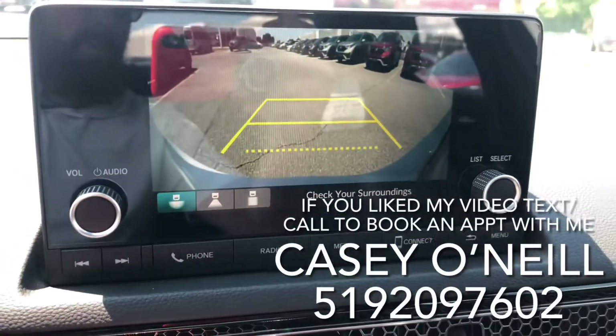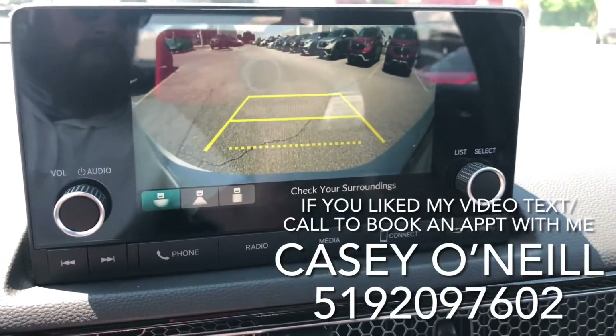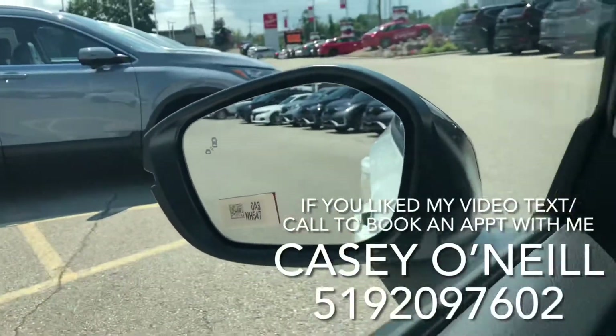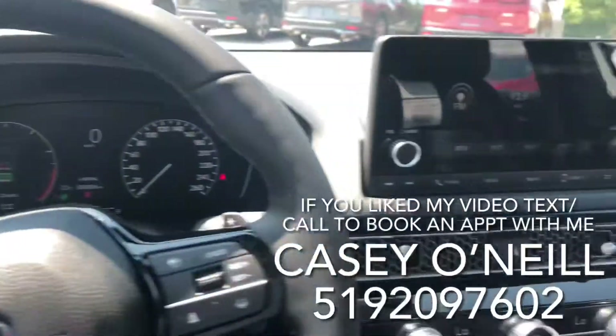There's a big touchscreen that doubles as your backup camera with multiple views. Also new to the Civic this year, they've got blind spot monitoring in the mirrors on either side — that'll light up if someone's in your blind spot.